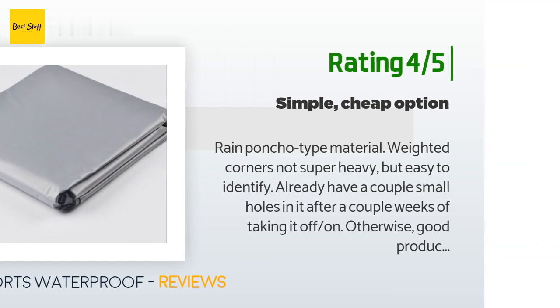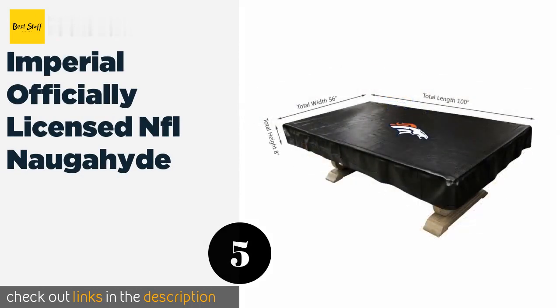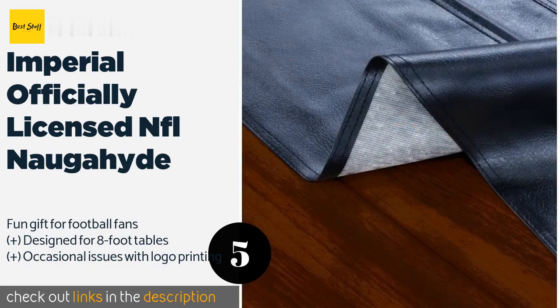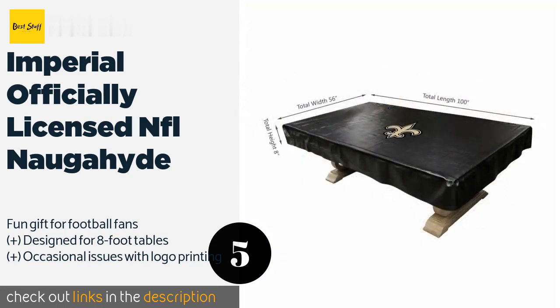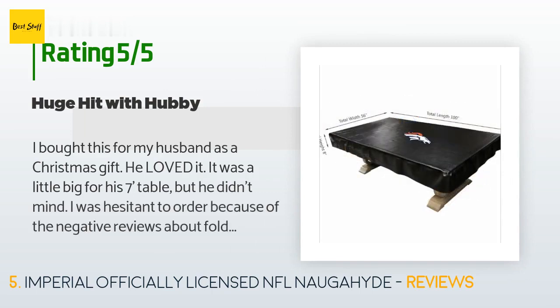Number five is the Imperial Officially Licensed NFL Naugahyde. Get ready to show off your man cave with the Imperial Officially Licensed NFL Naugahyde. With a centrally placed screen-printed logo, it is eye-catching no matter which team you root for, as well as useful since it's fitted to provide adequate peace of mind. The price is approximately $80, rated 4.8 stars from 454 customer reviews.